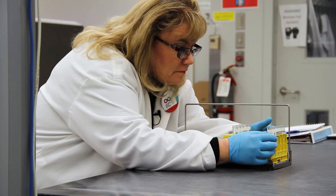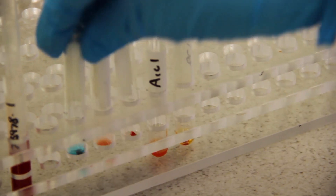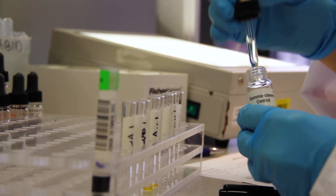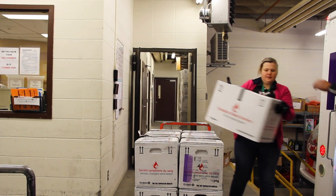Giving 100% to what I do in donor testing to ensure that the blood supply is safe for every Canadian that needs it. The most important part of my job is ensuring the safety of the blood supply in Canada, and that involves rigorous testing and ensuring that operating procedures were met. I have a real sense of accomplishment when at the end of the day we've got our testing completed and those blood products are available for patients.